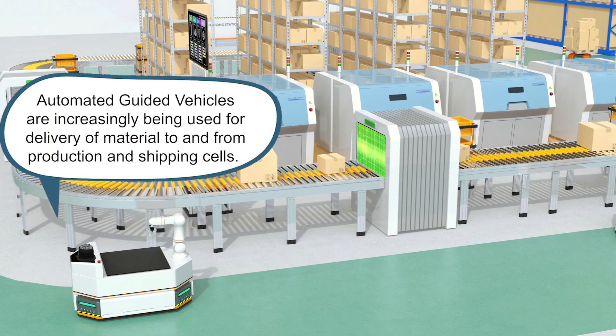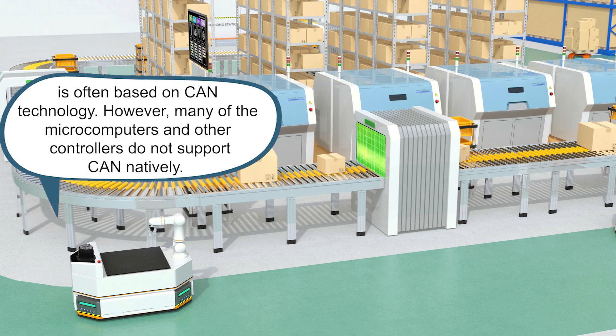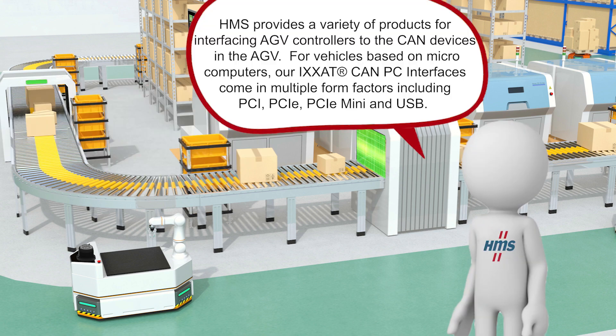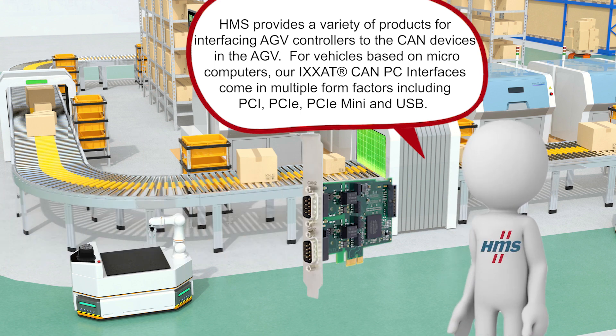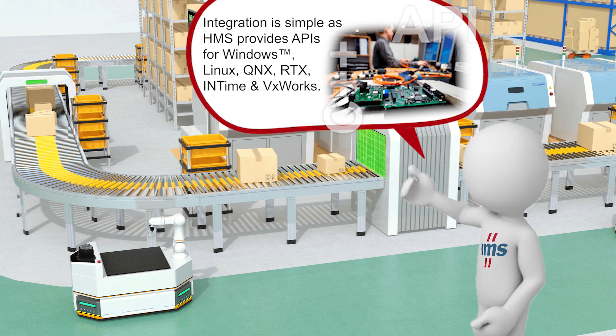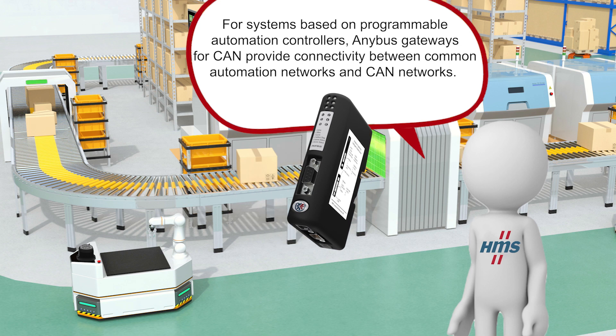Automated guided vehicles are increasingly being used for delivery of material to and from production and shipping cells. Because of its widespread use in passenger vehicles and low power consumption, the network between motion and power components is often based on CAN technology. However, many microcomputers and other controllers do not support CAN natively. How can connectivity be enabled between the vehicle controller and CAN devices? HMS provides a variety of products for interfacing AGV controllers to the CAN devices in an AGV. For vehicles based on microcomputers, our ICSAT CAN PC interfaces come in multiple form factors including PCI, PCIe, PCIe mini, and USB. Integration is simple as HMS provides APIs for Windows, Linux, QNX, RTX, InTime, and VXworks. For systems based on programmable automation controllers, Anybus Gateways for CAN provide connectivity between common automation networks and CAN networks.